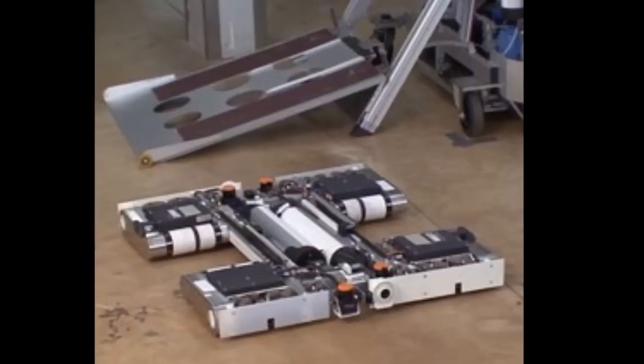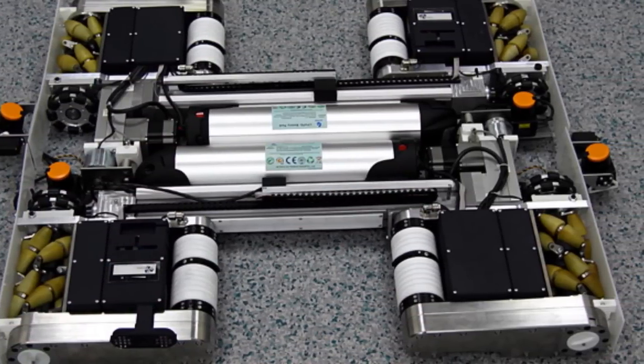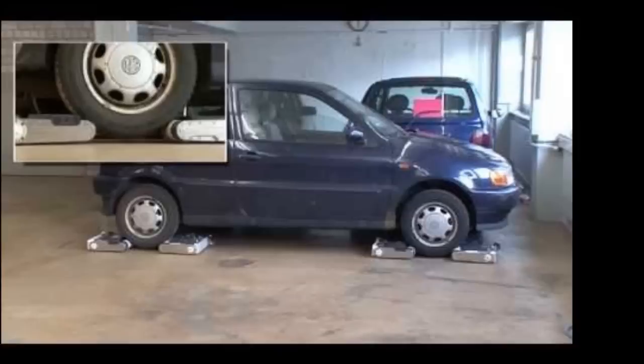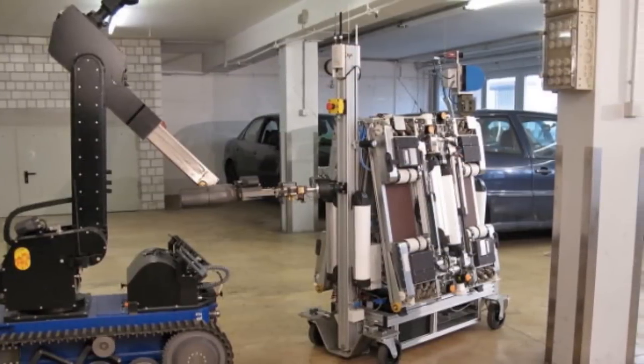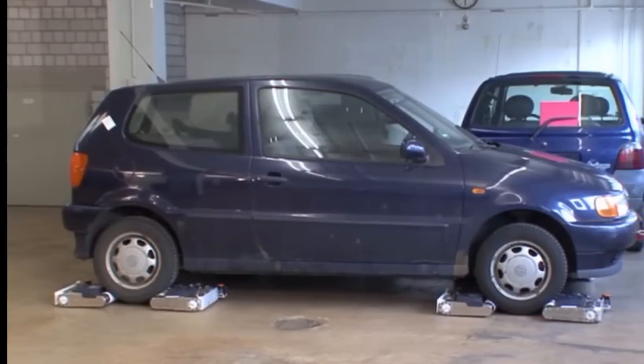Bad parallel parkers, listen up. You might get some real parking assistance after all, since the team of many flatbed robots are capable of moving forward and back and side to side. That means vehicles could be removed from confined spaces with delicate handling, swiftly and in any direction.